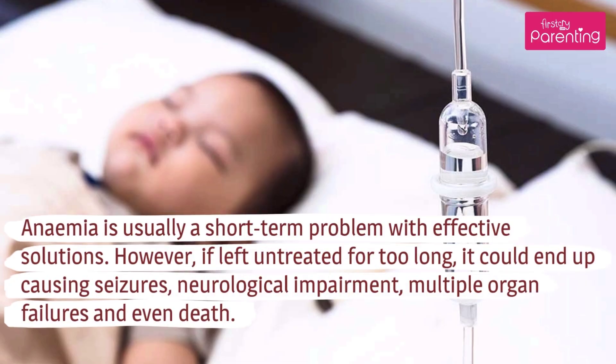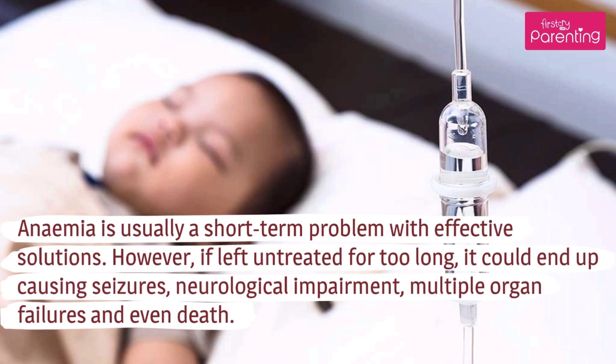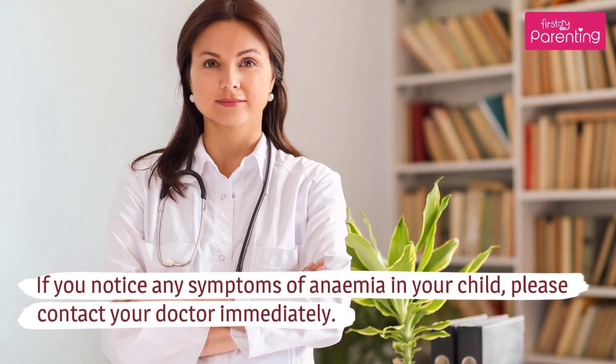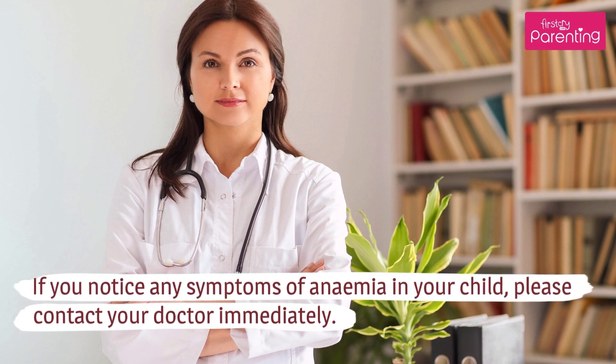Anemia is usually a short-term problem with effective solutions. However, if left untreated for too long, it could end up causing seizures, neurological impairment, multiple organ failures and even death. If you notice any symptoms of anemia in your child, please contact your doctor immediately.